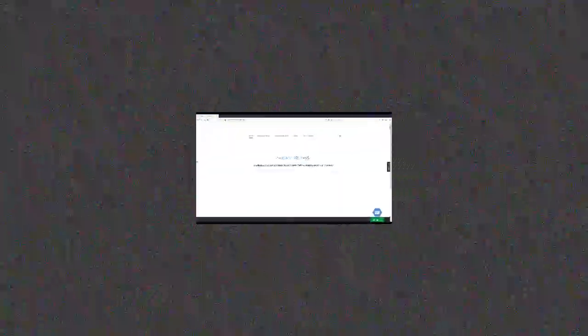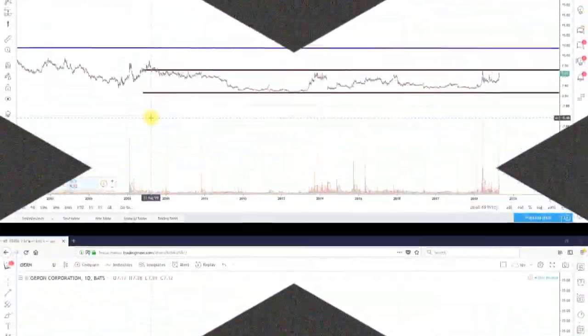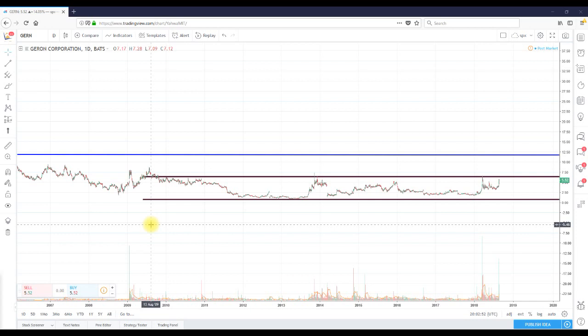Now back to the regular scheduled program. Hello, this is ShortMeTina from ShortMeTina.com, doing a video recap for ticker GERN. Right now what you're looking at is a daily chart dating back to 2009. We have about a nine-year base or nine-year range that has formed with this particular stock. If you've been following me for even two weeks, you'll know that I love to trade these patterns.